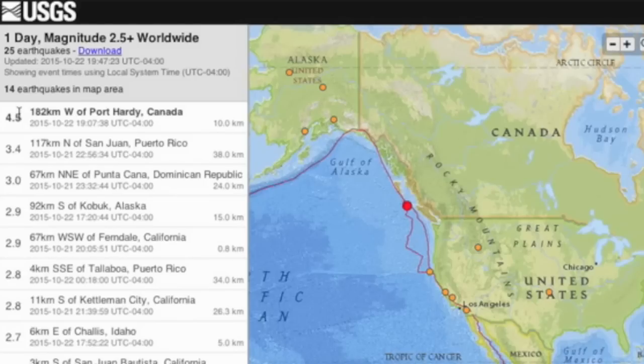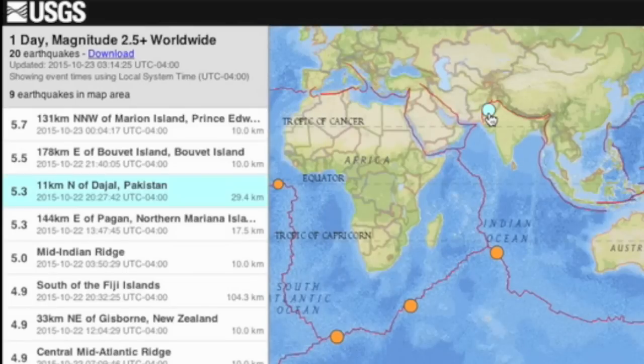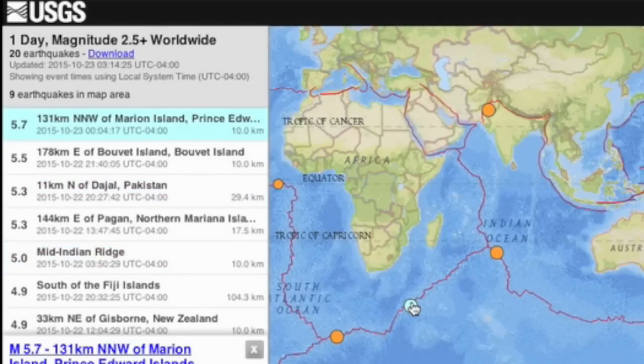In the last 24 hours, we saw an above-average tremor on the Canadian coastline, along with multiple rumbles from Pakistan down the Indian ridge and west across the Antarctic ridge.